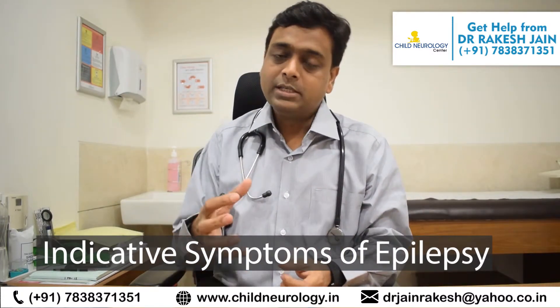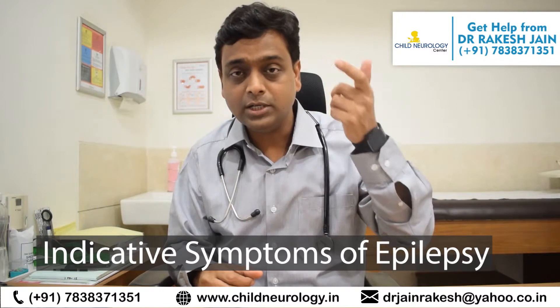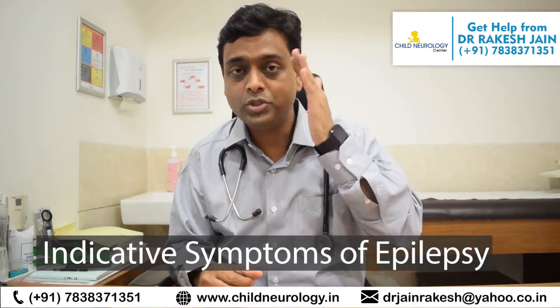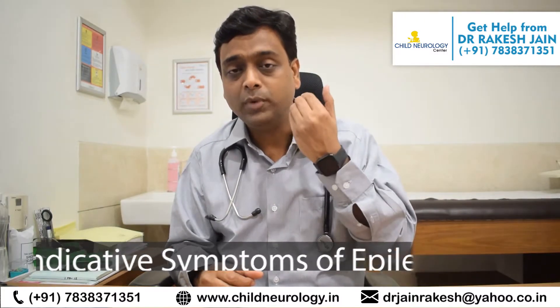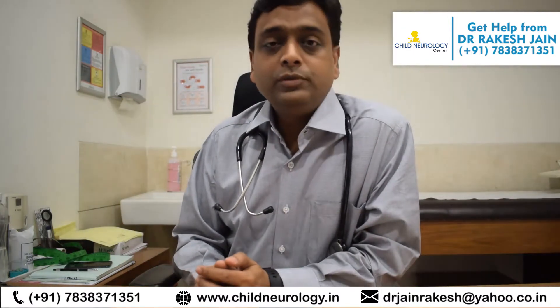Other times, epilepsy can present as simply shaking of the whole body, or shaking of one arm, or eyes twitching, one eye rolling up with the child not responding. There could also be twitching of one eye or twitching of the mouth, and sometimes frothing from the mouth. These are many of the symptoms that could be indicative of epilepsy.